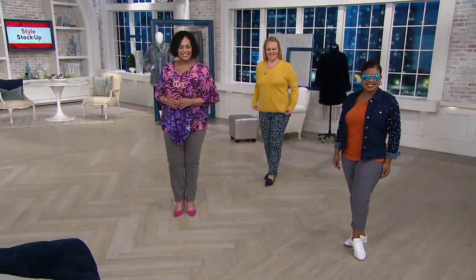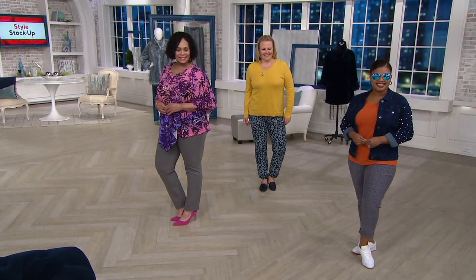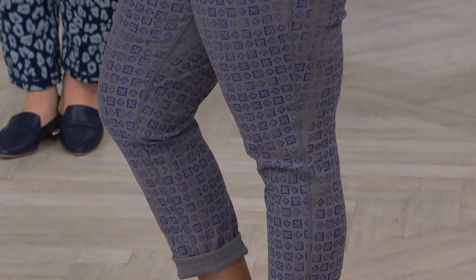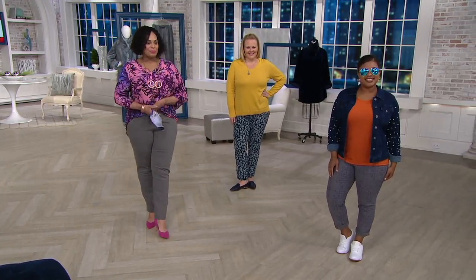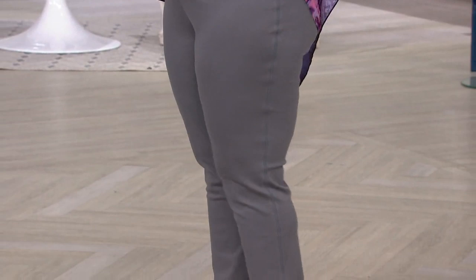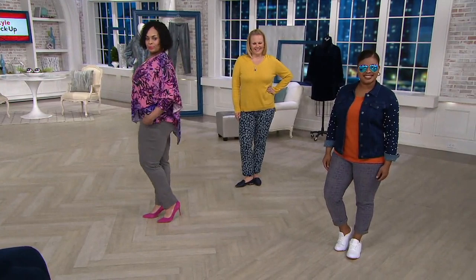That reversible prime stretch denim jean is today's special value from Women with Control. Prime stretch denim is one of the high-end luxury denims that Renee brings to us. This particular pant — the ankle silhouette — is done in three inseams, and it's basically two pants for the price of one. So for what would typically be $68 at retail, you're getting two completely different looks in this pull-on jean.